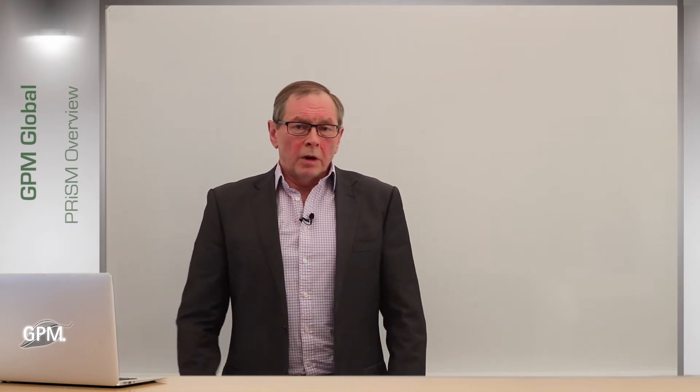Hello and welcome to GPM Global. My name is Anthony Della Porta and I'm on the Executive team with GPM. I'm here today to talk to you about our flagship course called PRISM, Projects Integrating Sustainable Methods.